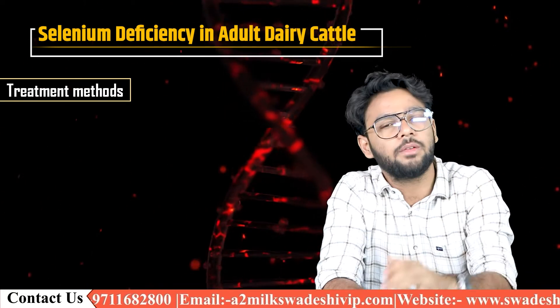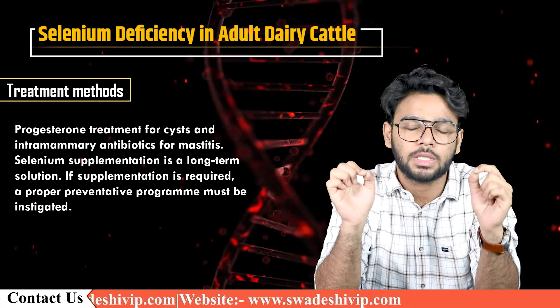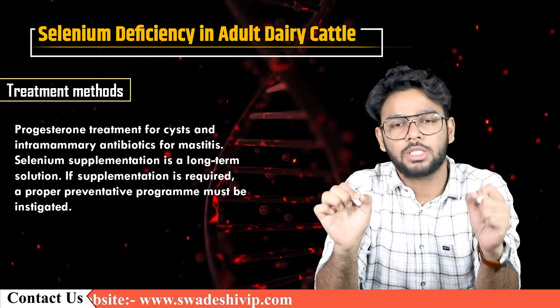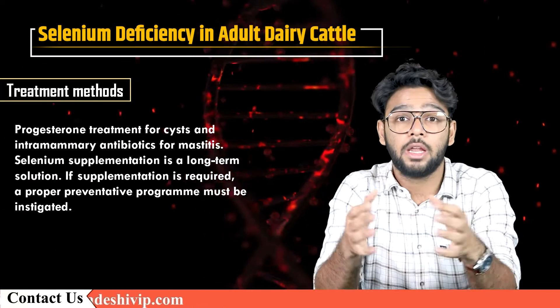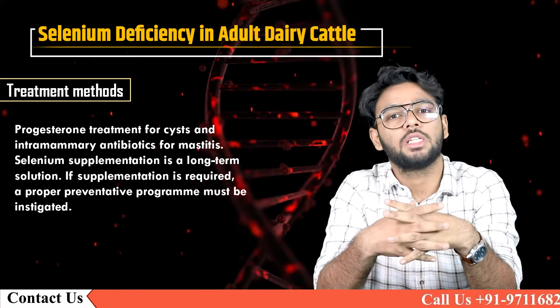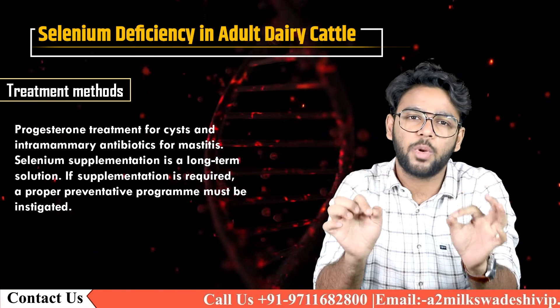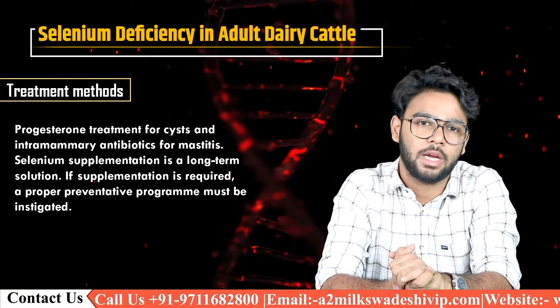Regarding treatment, the first priority must be to treat the symptoms seen, for example progesterone treatment for cysts and intramammary antibiotics for mastitis. Selenium supplementation is a long-term solution. If supplementation is required, a proper preventive program must be instigated.